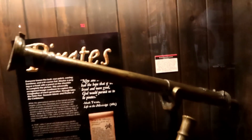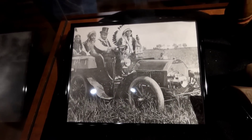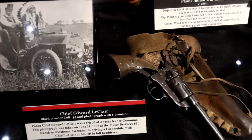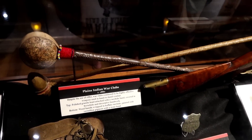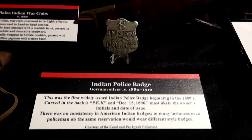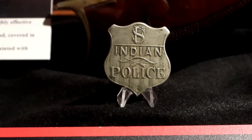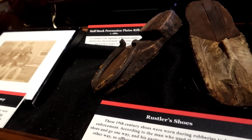There are signs about pain thieves and a flintlock rail gun on display. Here's a photo of the Apache chief and his gun, then Indian war clubs and an Indian police badge — they issued these beginning in the 1880s. These are interesting: these are rustler shoes. They used to put poor shoes on the bottom to throw off their tracks.